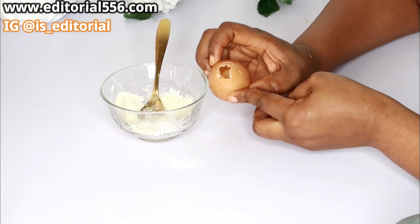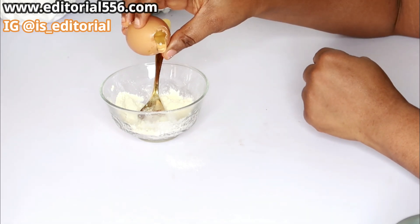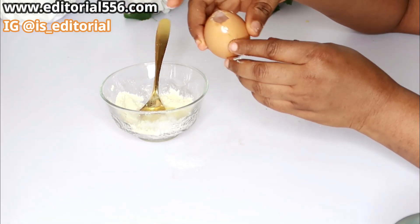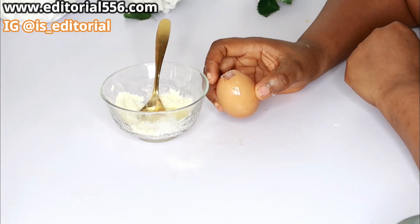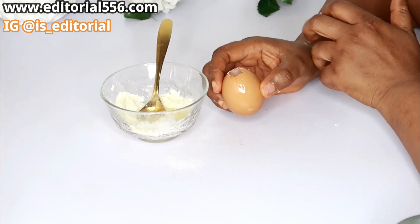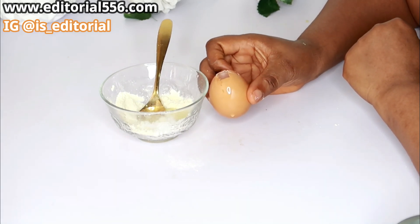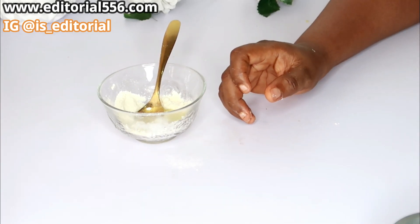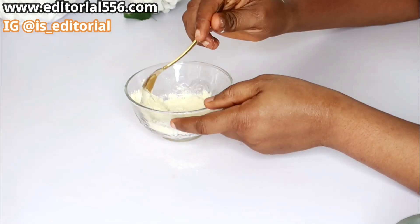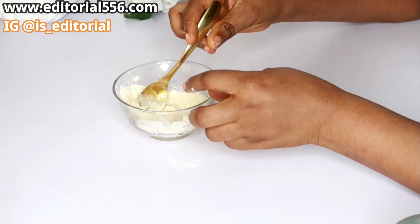The next ingredient we're going to use is egg — specifically egg whites, just a little bit. Egg white is a skin-tightening remedy. When you want to glow and tighten up your skin, you need to use just a little bit of egg white. I'm going to put that in and mix it up really, really well.